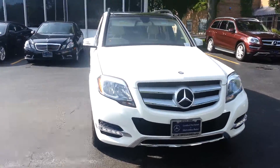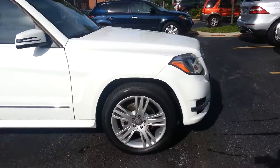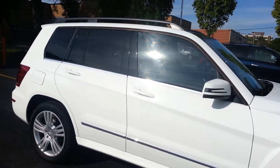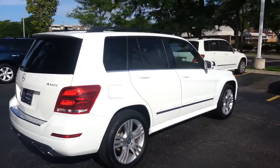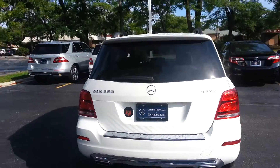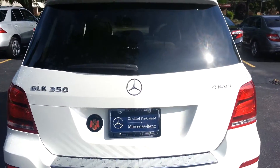White exterior with a beige interior. 4MATIC makes it an all-wheel drive vehicle.